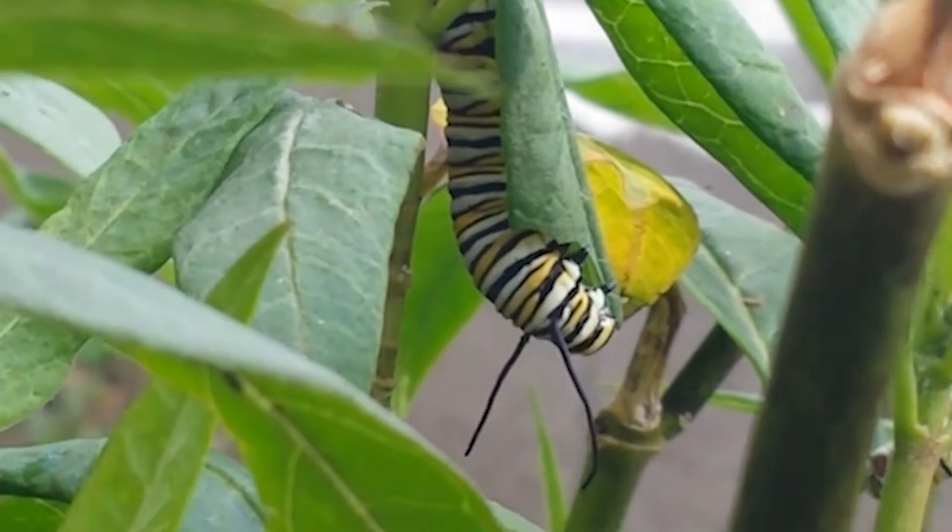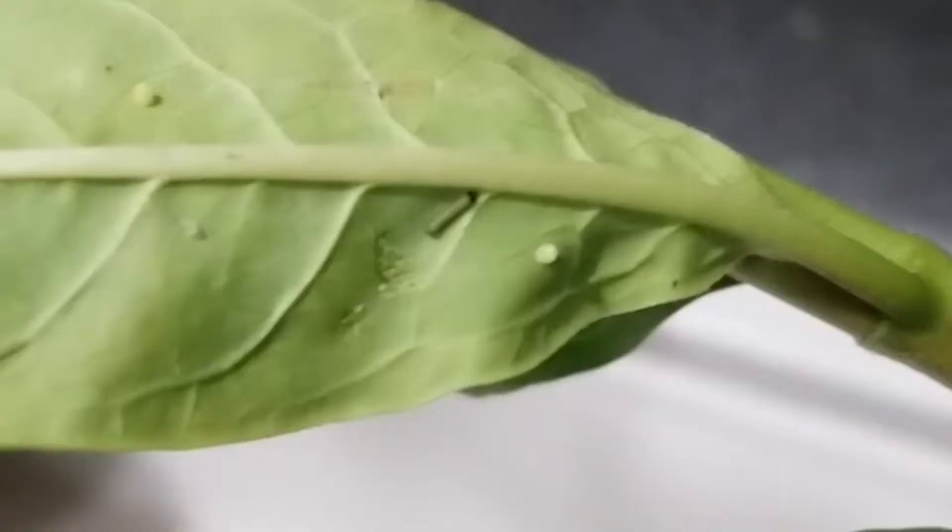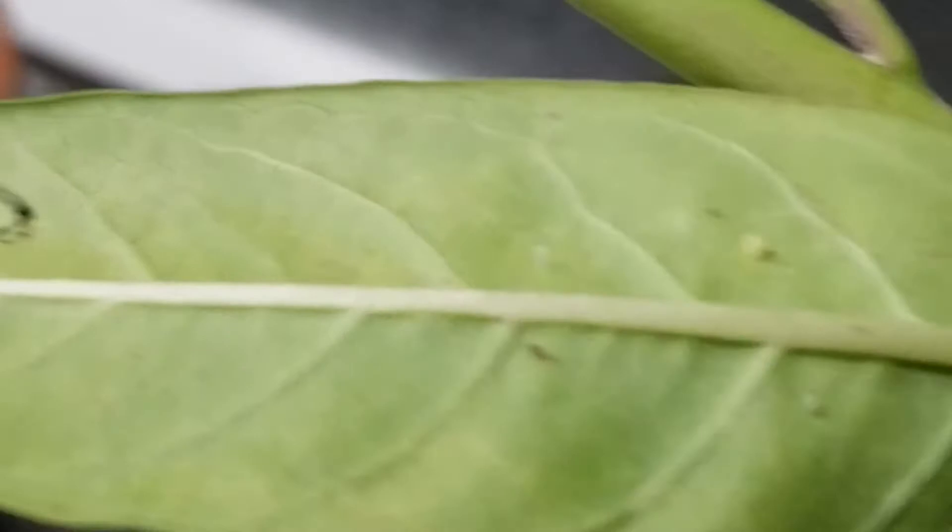Monarchs lay their eggs on milkweed, their only caterpillar host plant. It takes three to five days for the egg to hatch.